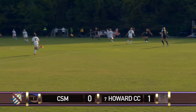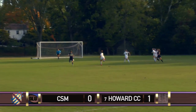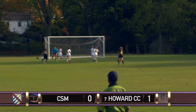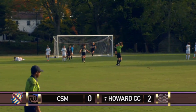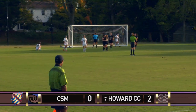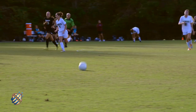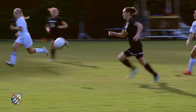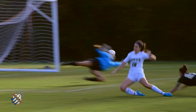20 seconds till halftime. Becky Minnelli — diagonal ball and space for Coghlan. Catches the run of Coghlan. One-on-one with the keeper. It's Coghlan — a dagger just before halftime. Elation for Howard, disaster for CSM. Excellent through ball by Minnelli to Coghlan, which split the CSM backline, and great composure shown by Coghlan to finish it far post away from the keeper.